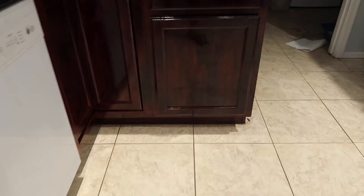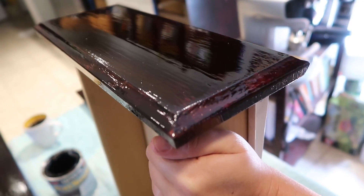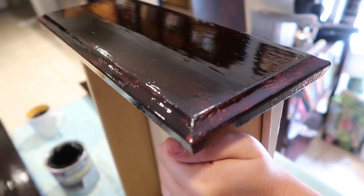People, excuse the craziness of the house - the kitchen's a mess. But look at how nice that looks. Pretty amazing what just a little stain can do. We've got one more step to finish, and then we've got to apply the hardware and it should be done in the next day or two. It looks pretty spiffy. Just a paintbrush and stain - that's it. Pretty remarkable. Who would have known? Me.